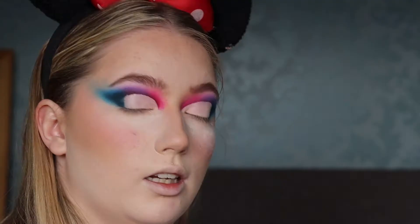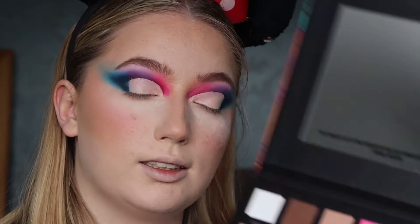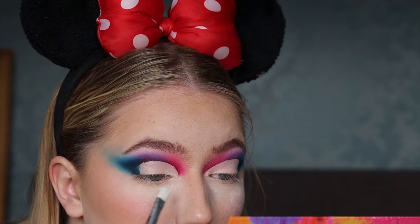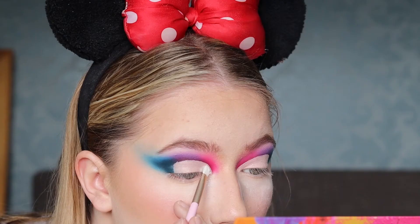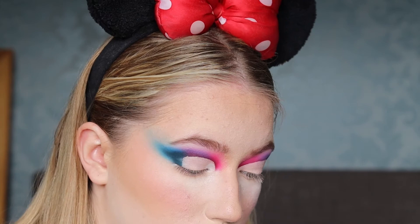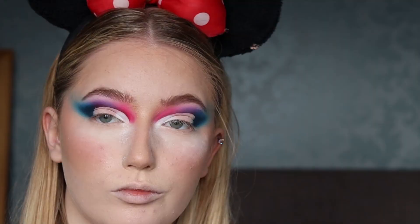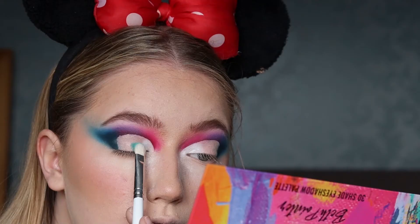I'm going to go in with Canvas first and put that on my inner corner. I want to see how bright and white this is — I've got this obsession with finding my whitest white. Well, that layered very nicely actually. Now I'm going to go into Tinkerbell, which is that mint shade I've been eyeing up. Using a big brush first just to get it on there and then a smaller one to go near where the cut crease is.